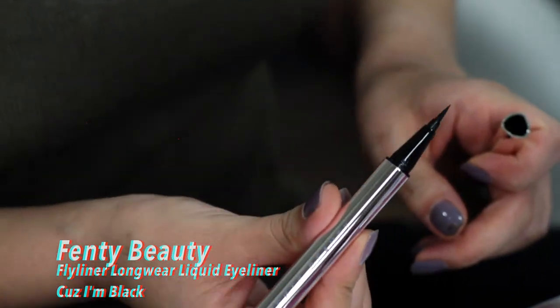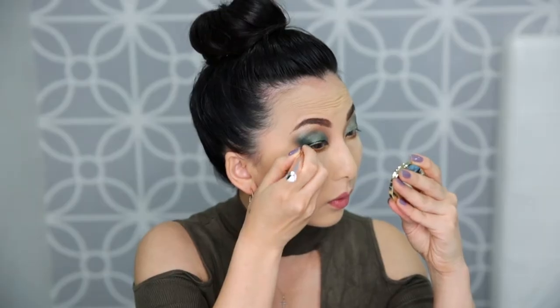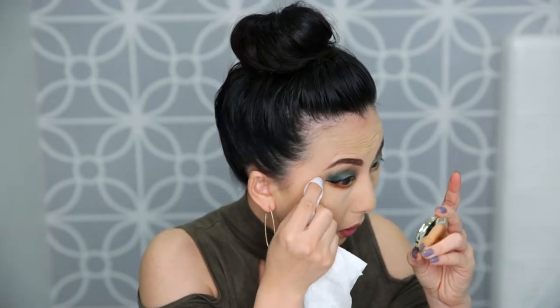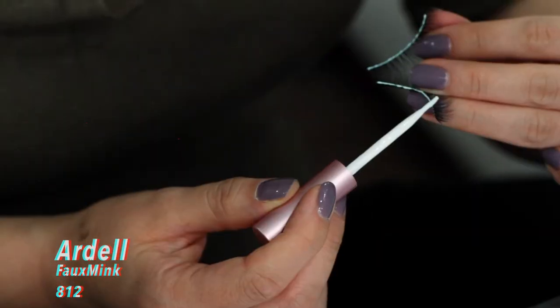I just bought this new eyeliner from Fenty Beauty. This is a very, very slippery eyeliner so I messed up — trying to fix it. Let's take a wipe and try again. I'm not sure I like this one very much, but we'll keep working with it.